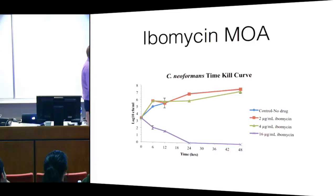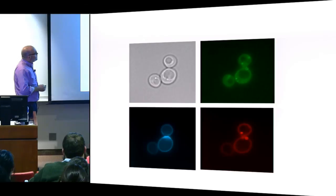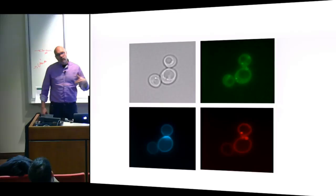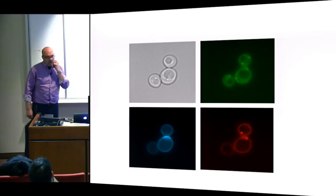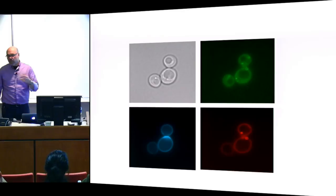Ibamycin is rapidly cidally active against Cryptococcus. We've labeled it up, made it fluorescent, and it seems to localize mostly to membrane areas — in particular the endoplasmic reticulum. That's consistent with mutant sequencing data and haploinsufficiency data. So we think it's working at that level. The precise molecular target is hard to know — it might just be sitting in a membrane — but it's not a polyene; it's not working like amphotericin at all.